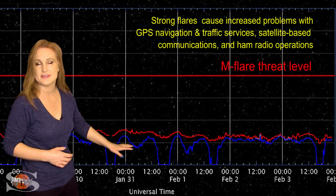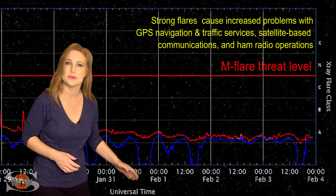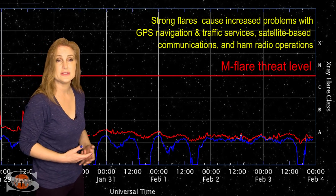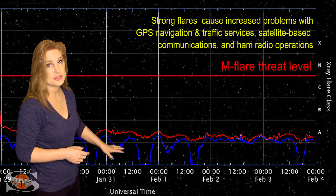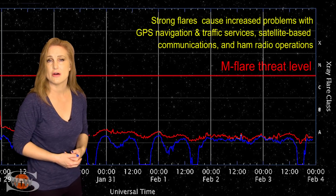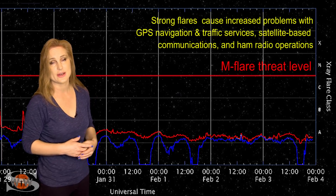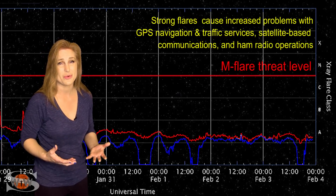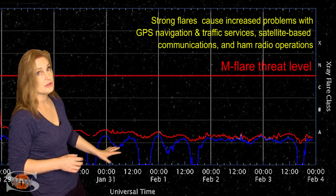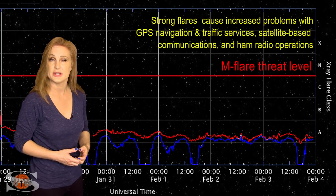Even that activity has kind of died down, and you can see the X-ray flux continuing to drop, because these regions are now rotating to the Sun's far side and we're going to lose them in the next few days. Amateur radio operators and emergency responders, we are barely hanging on to marginal radio propagation on Earth's day side, and it's easily going to continue like that over the next few days, possibly a week or more. But GPS users, you'll love this — day side reception for GPS should look pretty good.